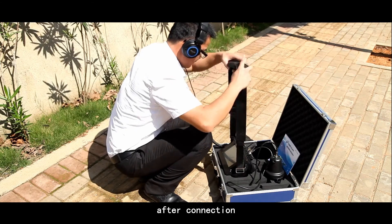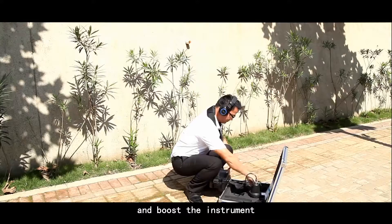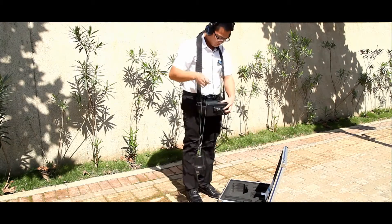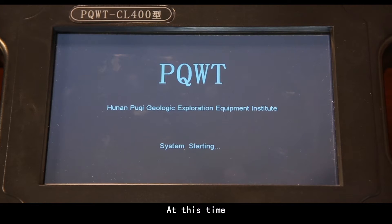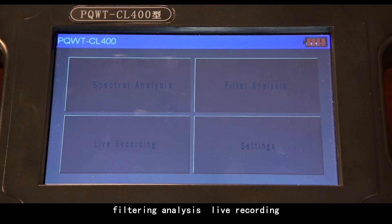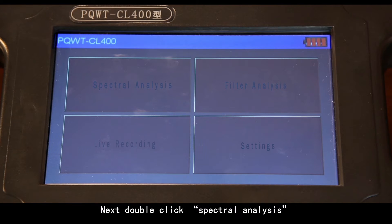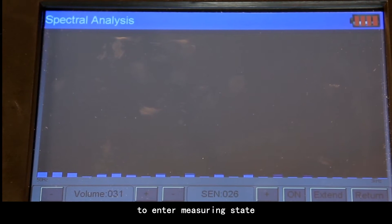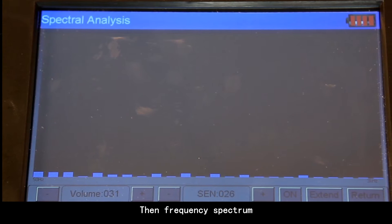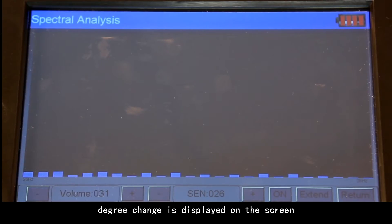After connection, carry the instrument and power it on. Enter into the main screen. At this time, there is spectral analysis, filtering analysis, live recording, and system setting on the screen. Next, double-click spectral analysis to enter measuring state. Then frequency spectrum and degree change is displayed on the screen.